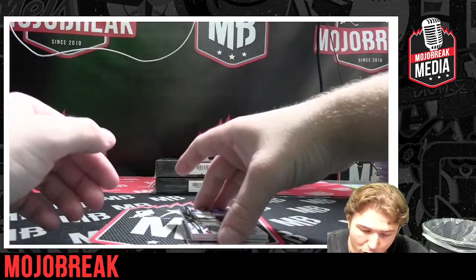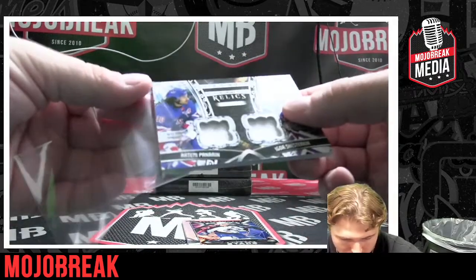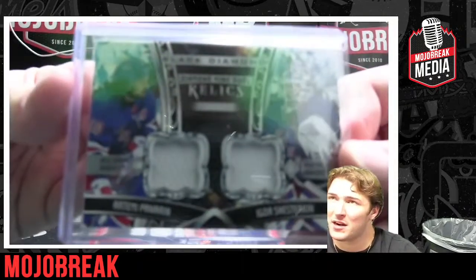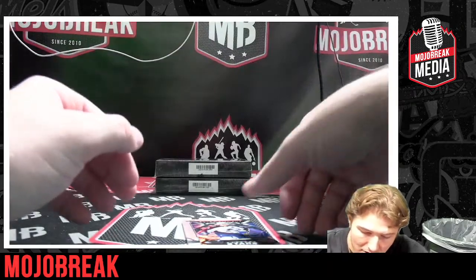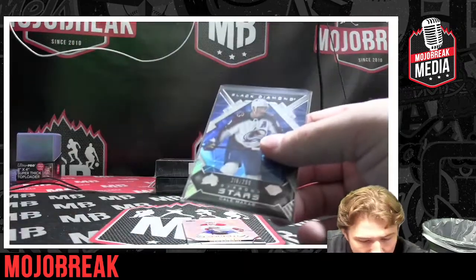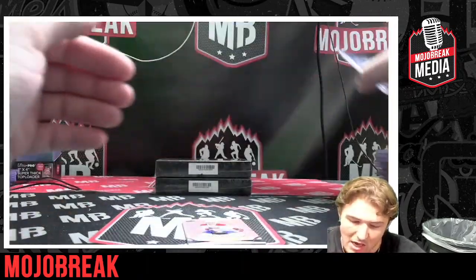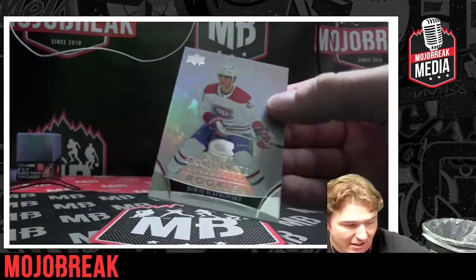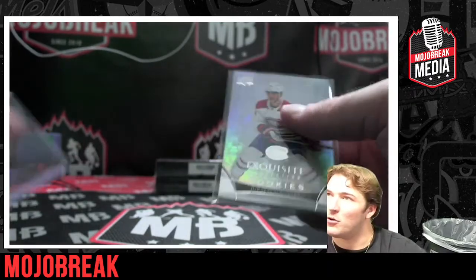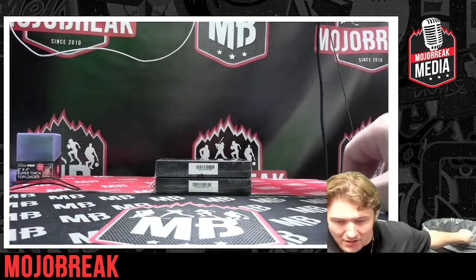For the Rangers, Diamond Mine Dual Relic — Black Diamond! Go pick up a spot in that random team break, don't sleep! Numbered to 299, Kailer Yamamoto — Diamond Stars, Kailer Yamamoto. And for the Canadians, Upper Deck Exquisite numbered to 399, Juraj Slafkovský. Congratulations Montreal!